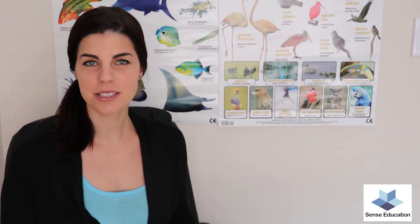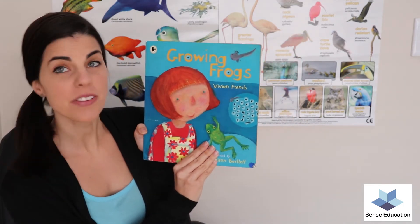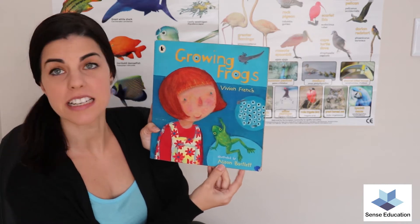Hello everyone, my name is Tamsin and today I'm going to be reading the story Growing Frogs by Vivienne French and illustrated by Alison Bartlett.